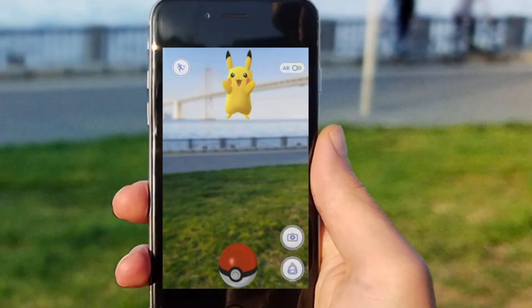Augmented reality can be used for fun. When you think about augmented reality applications, people know about Pokémon Go, where you can actually catch Pikachu or any kind of Pokémon by throwing a Pokéball.